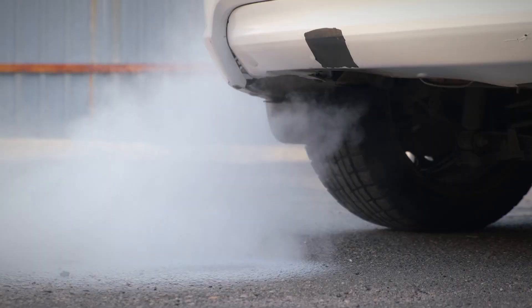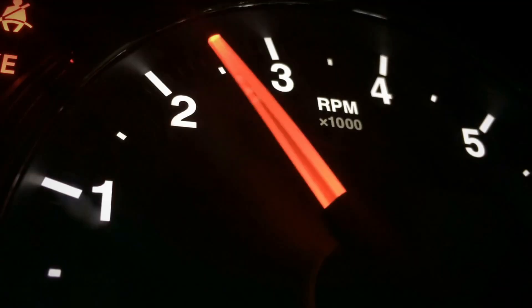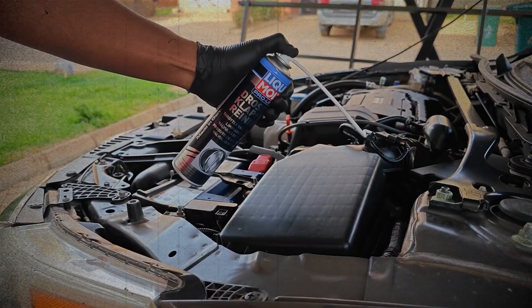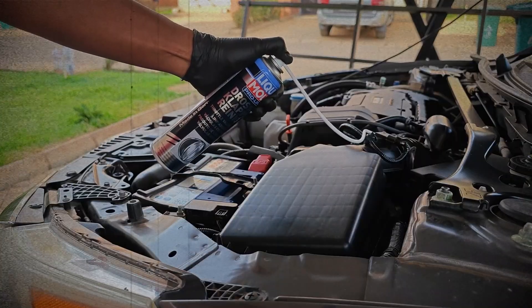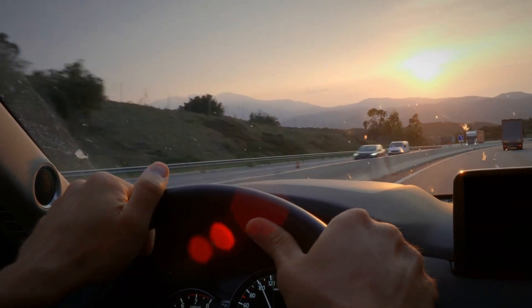Think of it as a detox for your exhaust system. It won't rebuild a destroyed converter, but it can extend its life and even reset the check engine light for many drivers. Some mechanics report success rates of 40 to 60% for mild cases, especially when used with high-temperature highway driving afterward.